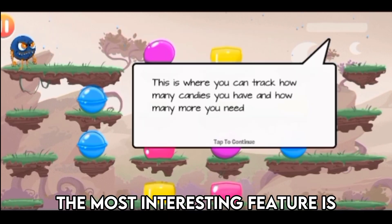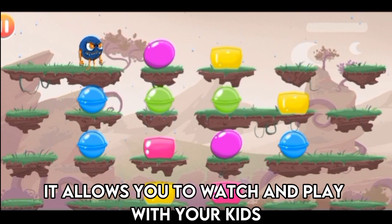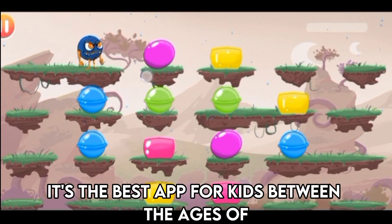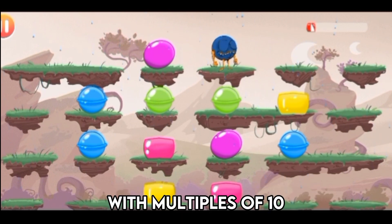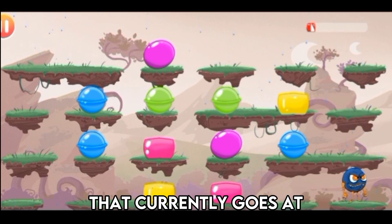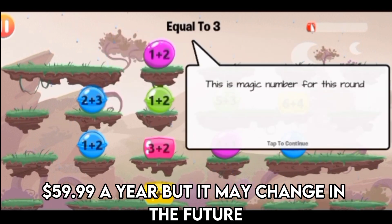The most interesting feature is the Multiplayer Mode feature. It allows you to watch and play with your kids' multiplication games or have them play with others. It's the best app for kids between the ages of 6 and 12 years because they multiply single numbers with multiples of 10, among other tasks. You can purchase a Genius Level that currently goes at $59.99 a year, but it may change in the future.